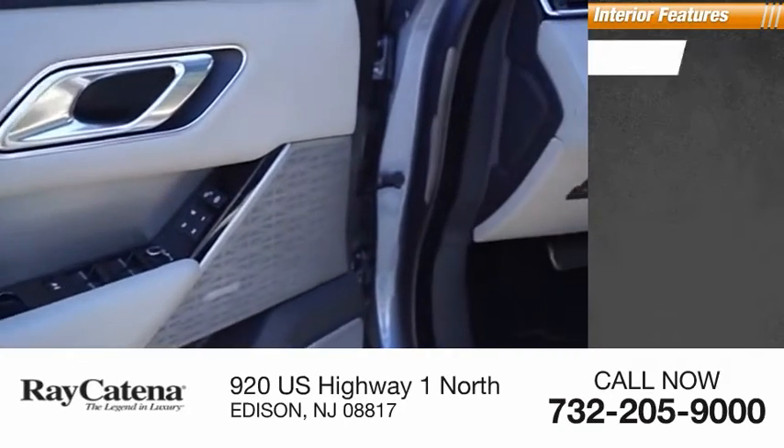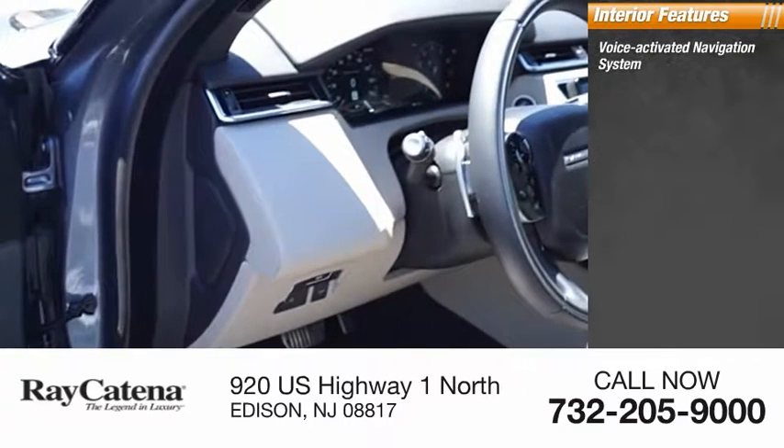Inside you'll find a voice activated navigation system, rear view camera, cruise control, real-time traffic, cargo area light, compass, and rear floor mats.